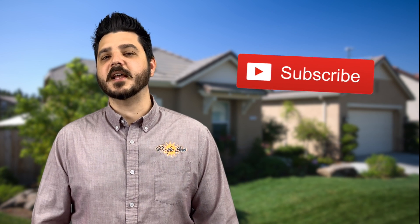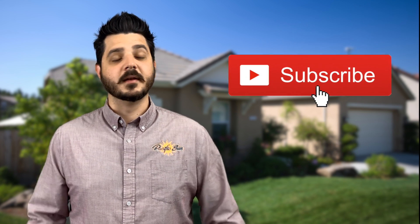Thanks for tuning in today. If you haven't already, please be sure to hit that subscribe button down below. Now that you're subscribed, let's dive into a topic that's not talked about much in the solar industry: maintenance.